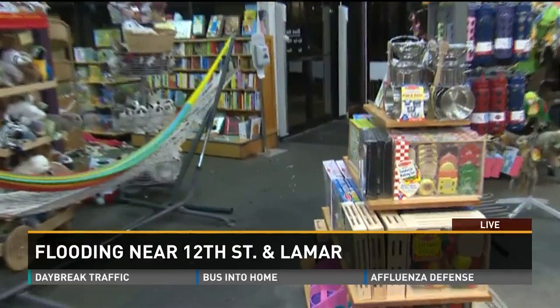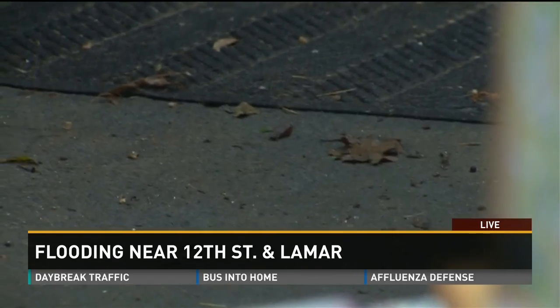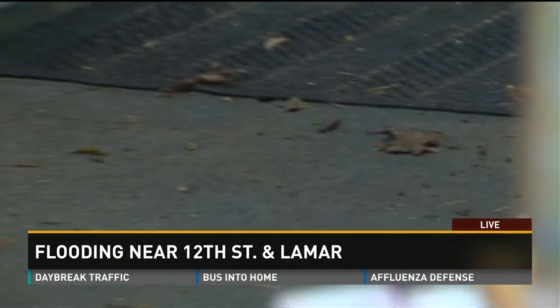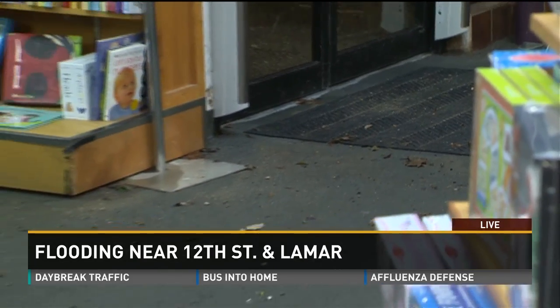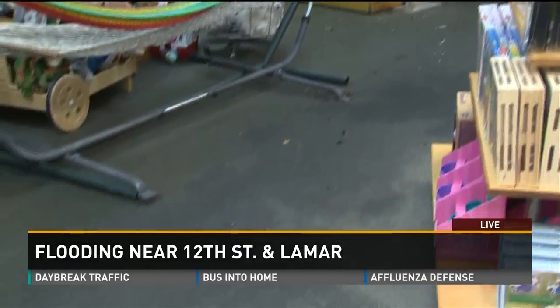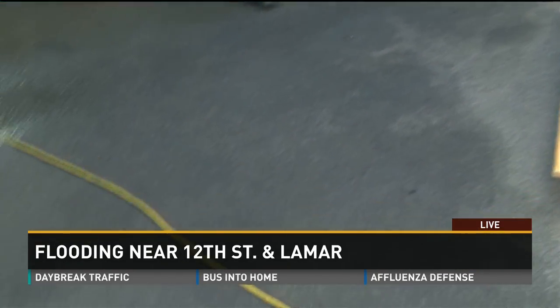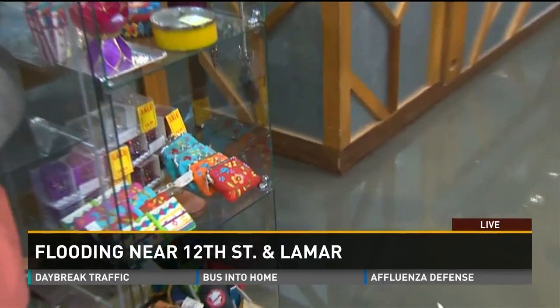You guys have been here for quite a few years now. We've been here about 18 years at this particular location, and the company's been in Austin for 44 years. So when was the last time you've seen water like this in the store? The last time we got water in the store, we think it was in 2001. We've seen several floods since then that have gotten very close, but the last time we had water in the store was 2001.